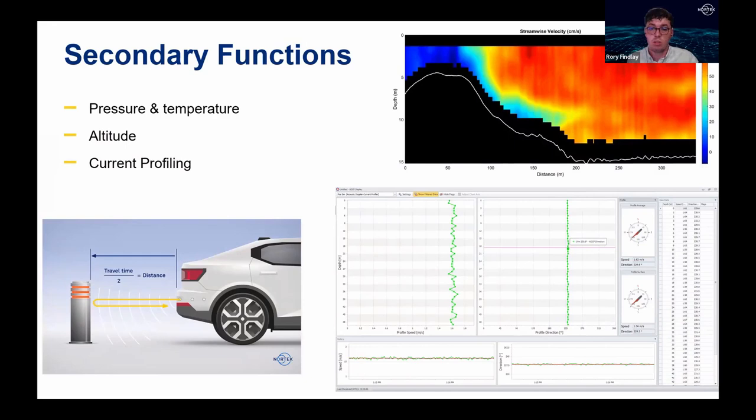Beyond navigation, secondary functions of the DVL are also important to consider. Adding functions to the DVL means it can replace multiple separate sensor packages — such as altimeters and pressure sensors — freeing up space for other sensors and making the vehicle capable of more tasks. The DVL outputs pressure (giving depth beneath the sea surface) and temperature, while altitude is calculated from the acoustic pulse travel time, analogous to a parking sensor. Reliability of bottom track is critical for altitude readings: false detects — such as mistaking a cloud of sediment for the seabed — can trigger incorrect proximity warnings.